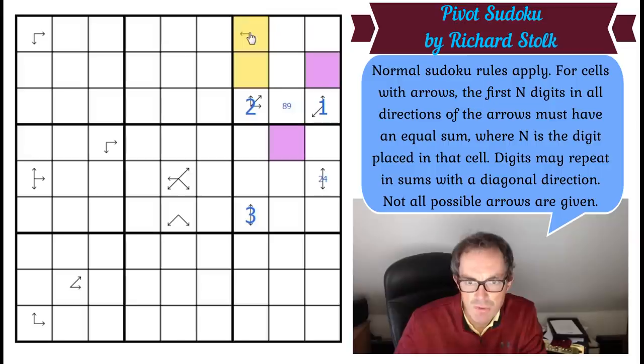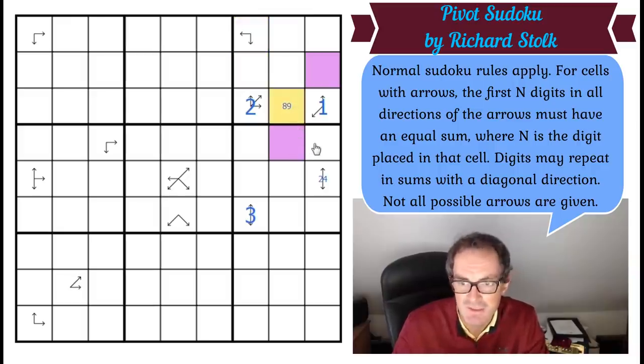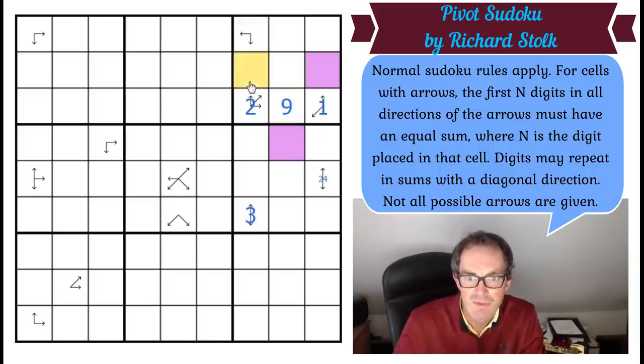So if these have to be even, the two is pointing to clues adding up to 10, not nine. So this is a nine. And we can't use two-eight, so we must use three-seven. Three-seven can't be here, so this is four-six. This is three-seven.